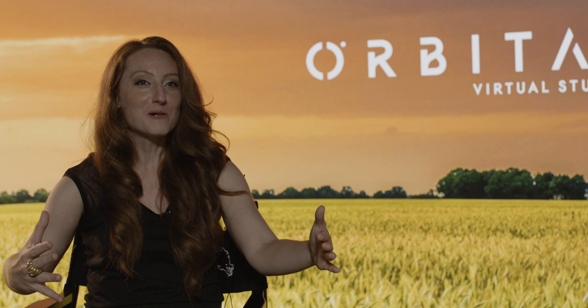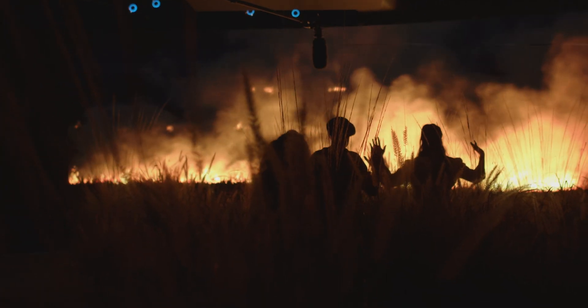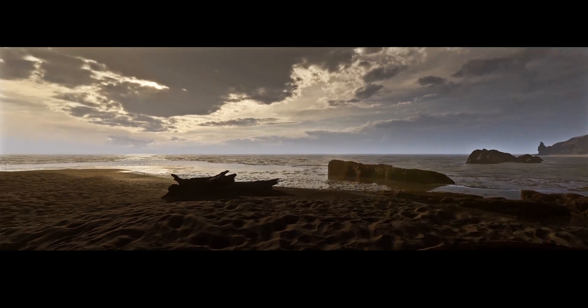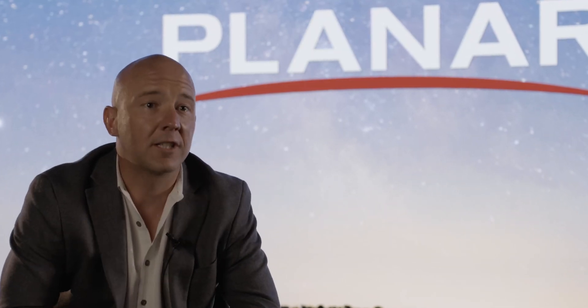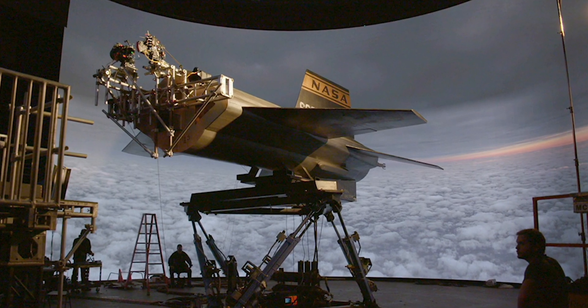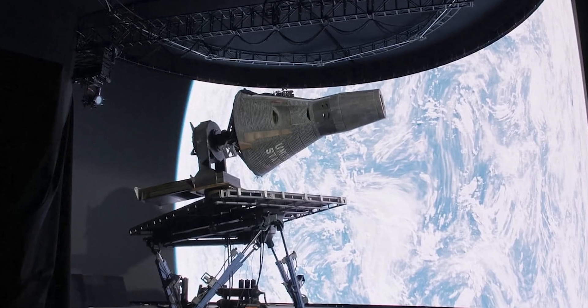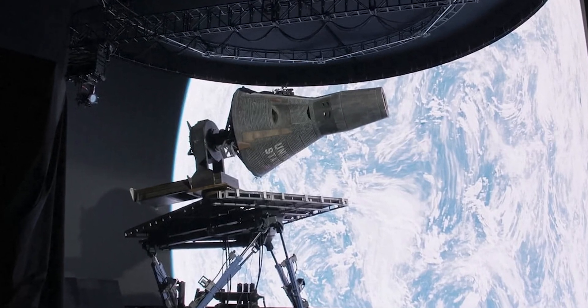We're pushing our small stage to the max with this screen. It's been an honor to work with some of the brightest creative minds in the world, and ultimately what we're trying to do is unleash the creative vision of these geniuses. One of the interesting things we found while working on First Man was that not only was this a great way to create our background — because of all the pre-planning and work up front to create these environments — it actually turned out to be a cost-effective way to do the film.